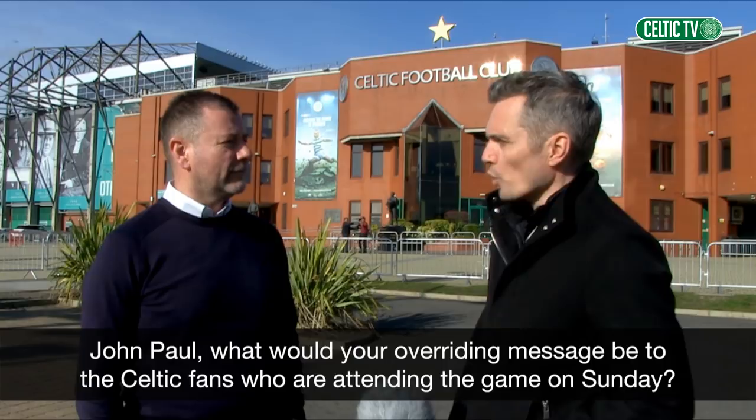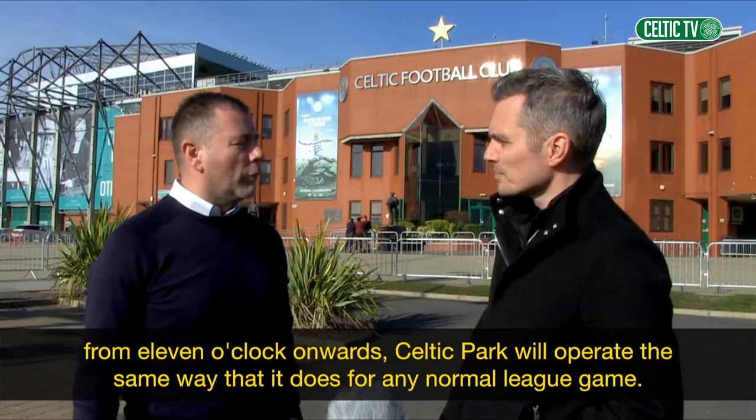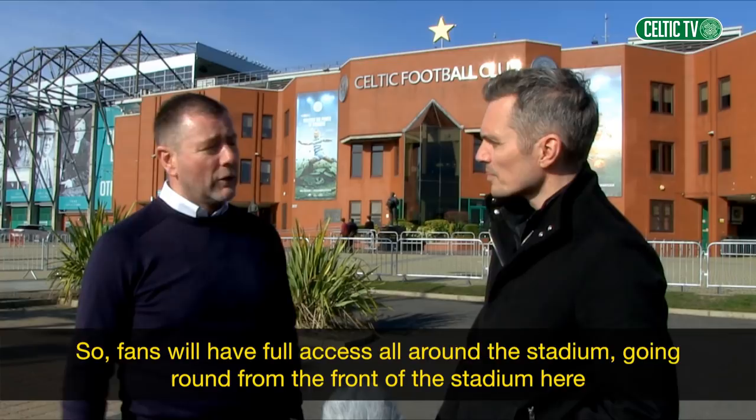I think we always want fans to come along early, but the key message for this weekend is that from 11am onwards, Celtic Park will operate the same way it does for any normal league game. Fans will have full access all around the stadium, going round from the front of the stadium here at the South Stand, round to the North Stand. So that's a big difference.